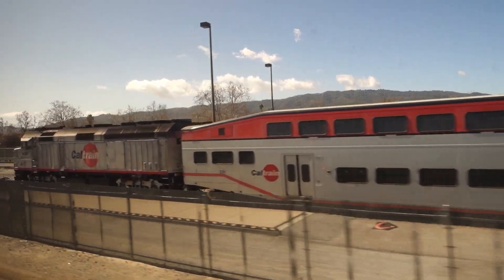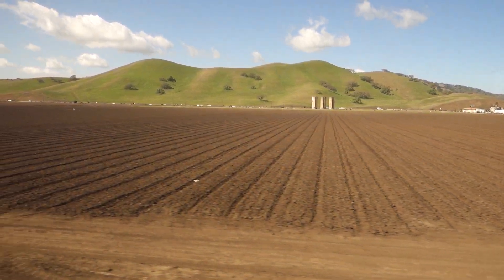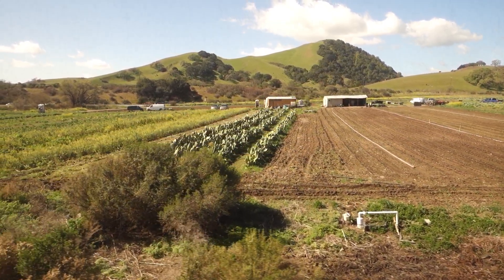There's the Caltrain. Wine country and farmland. It looks like they are growing cactus — I didn't know that was a thing. Any cactus growers out there? Please comment below if you've grown cactus.